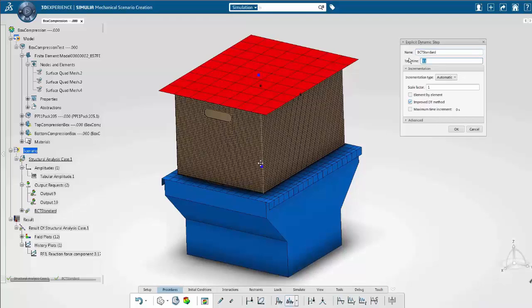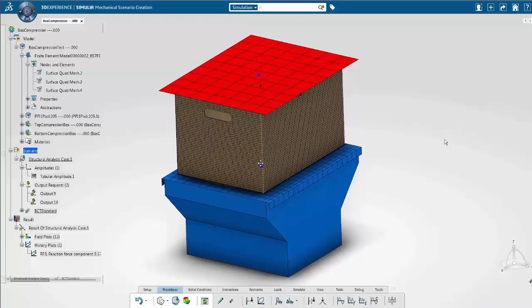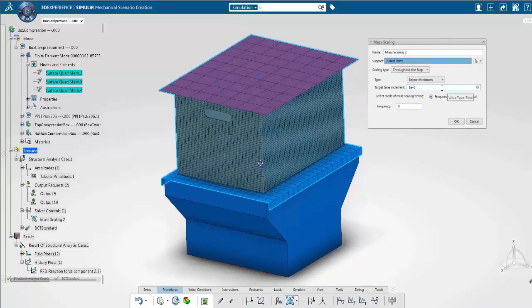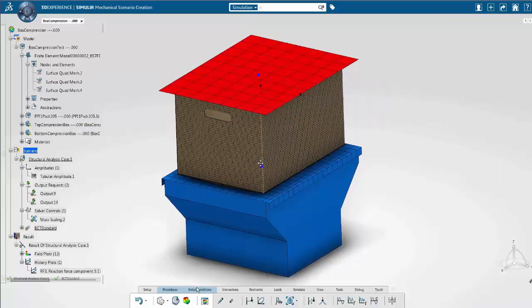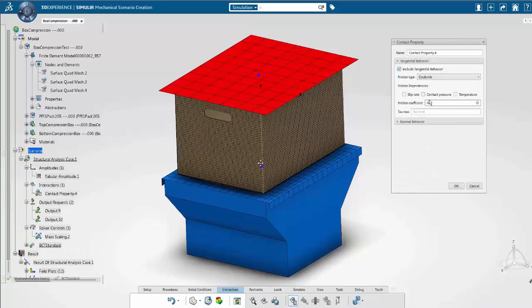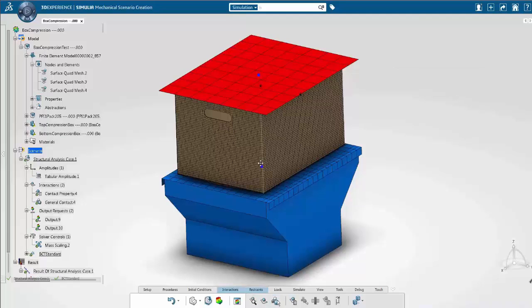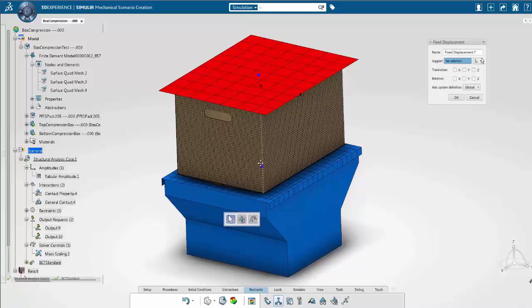I can suppress the transparency, and then I created an explicit FEA simulation step — I call it a box compression test — running it for 0.6 seconds. I have my mesh and all the components of the compression test. I will apply some mass scaling, as it's an explicit step, which helps the solver by adding some mass to the elements.